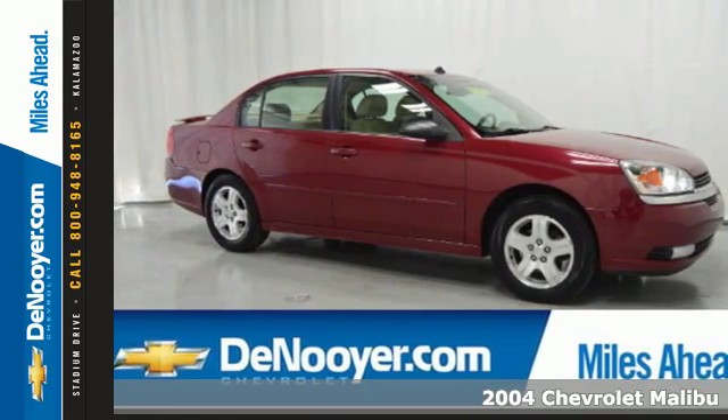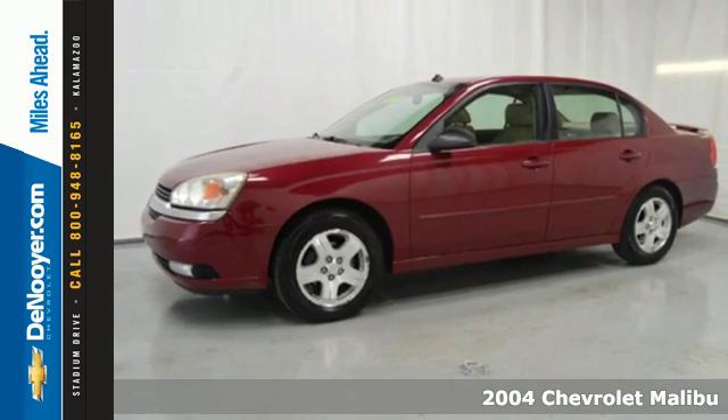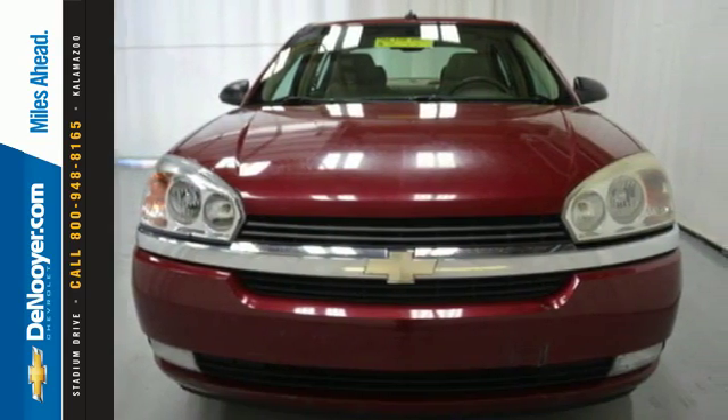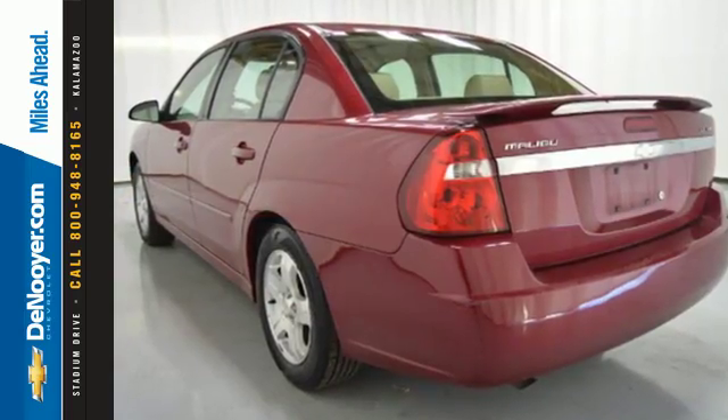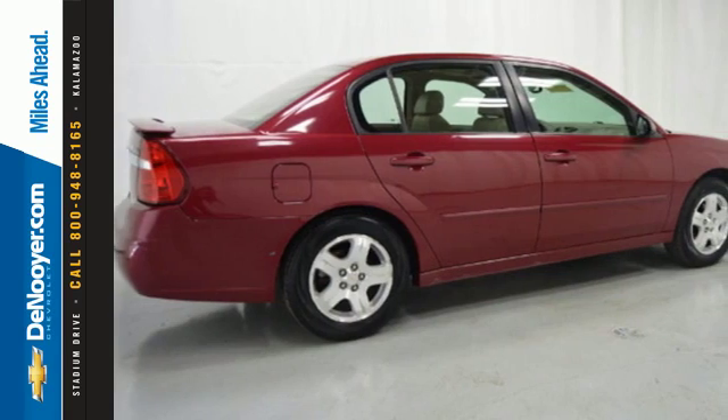Here's a 2004 Chevrolet Malibu. This Malibu represents the pinnacle of comfort and convenience, with standard amenities including variable power steering, front and rear stabilizer bars, a tilt and telescopic steering wheel, and premium audio system with a CD player.